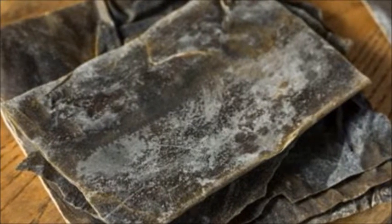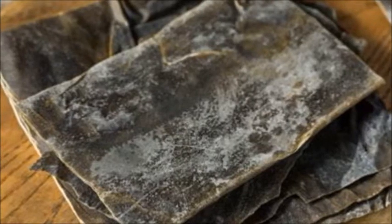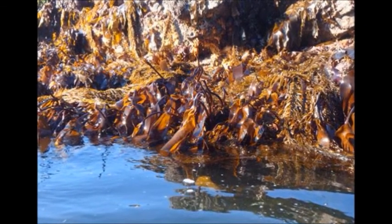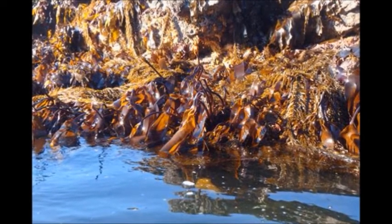Kombu is the type of kelp found in underwater forests. Yes, there is such a thing. The kind you typically see in stores is usually harvested from Japan, but Kombu also grows in China, Korea, Scandinavia, Scotland, Canada, and even the U.S.